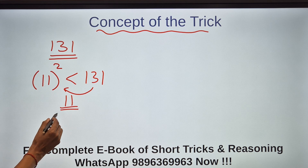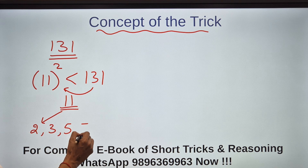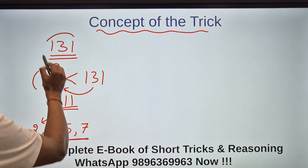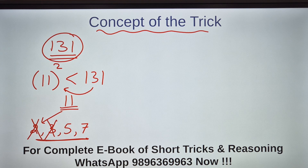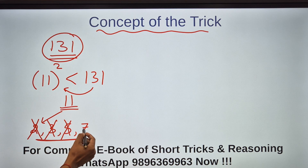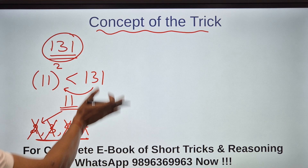Below 11, the prime numbers are 2, 3, 5, 7, and 11. So I will check whether 131 is divisible by 2, 3, 5, or 7. It's an odd number so 2 won't divide it. 1+3+1=5, not divisible by 3. No 0 or 5 at the end, so not divisible by 5. For 7: 7×19=133... 61 not divisible. So all primes below 11 don't divide 131, therefore 131 is a prime number.